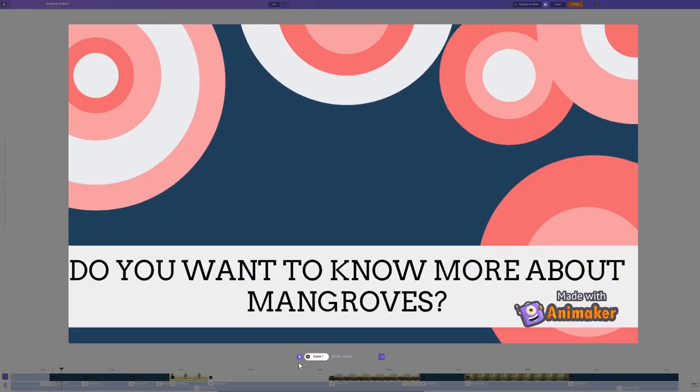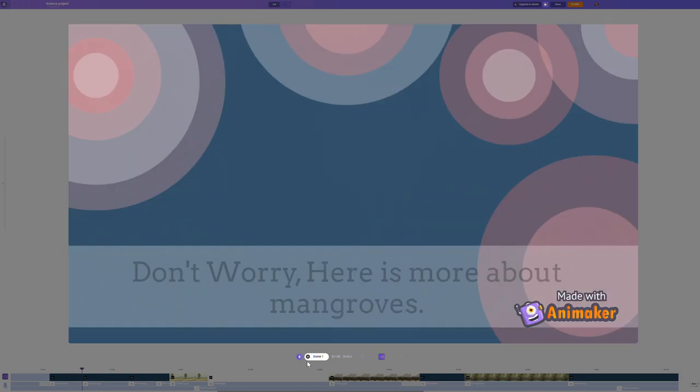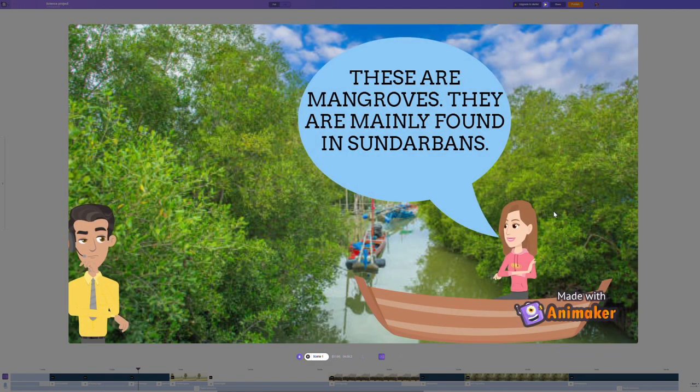Do you want to know more about mangroves? Don't worry, here is more about it. A tree in water — amazing! These are mangroves. They are found in many forms in the Sundarban area.